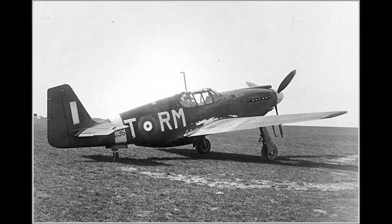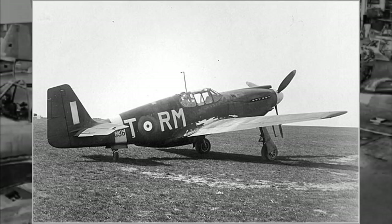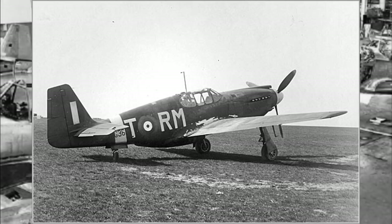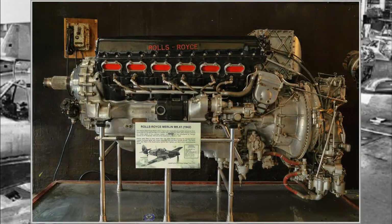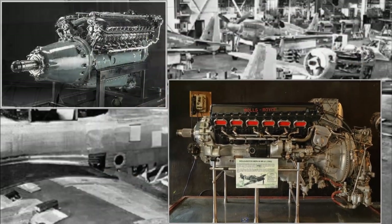The first batch of Mustangs, as they were made to British order, actually used factory numbers, and instead of P-51, they were called NA-73s. The reports from the RAF were positive on the Mustang's performance below 15,000 feet, and in May 1942, a Rolls-Royce test pilot named Ronald Harker suggested fitting the Merlin 61 engine in a Mustang — the same engine used in the Spitfire Mark 9. The Merlin engine had a 2-speed, 2-stage supercharger, giving it much better high altitude performance.